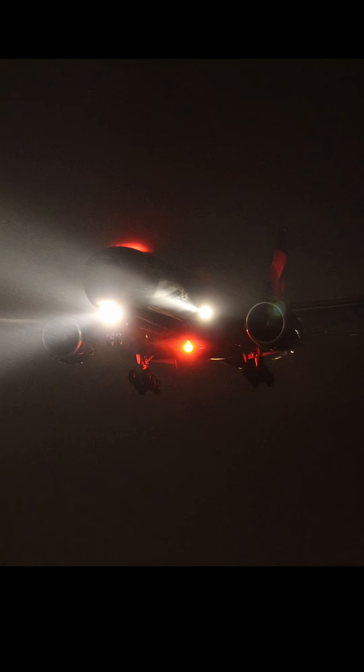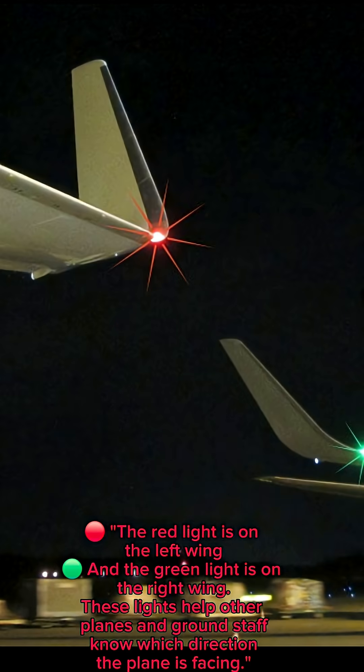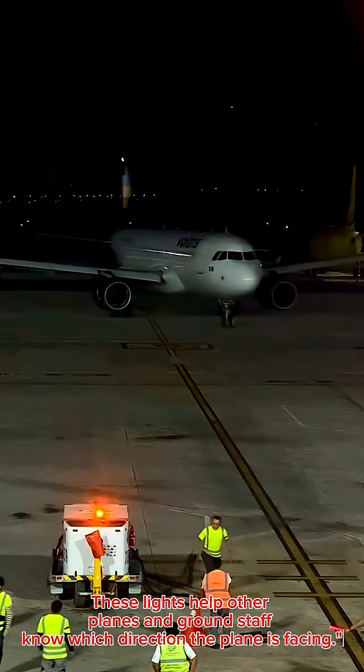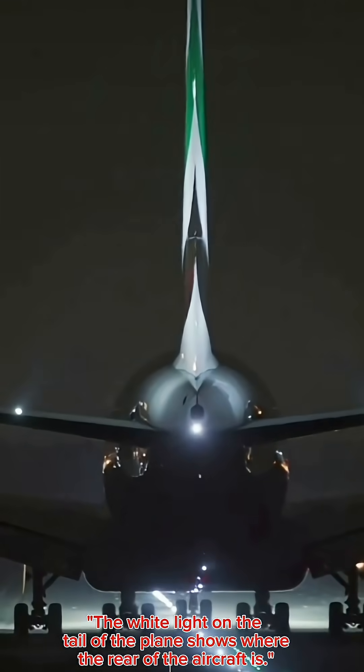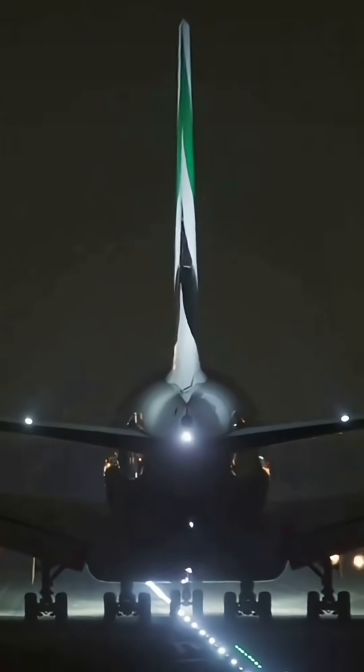The red light is on the left wing and the green light is on the right wing. These lights help other planes and ground staff know which direction the plane is facing. The white light on the tail of the plane shows where the rear of the aircraft is.